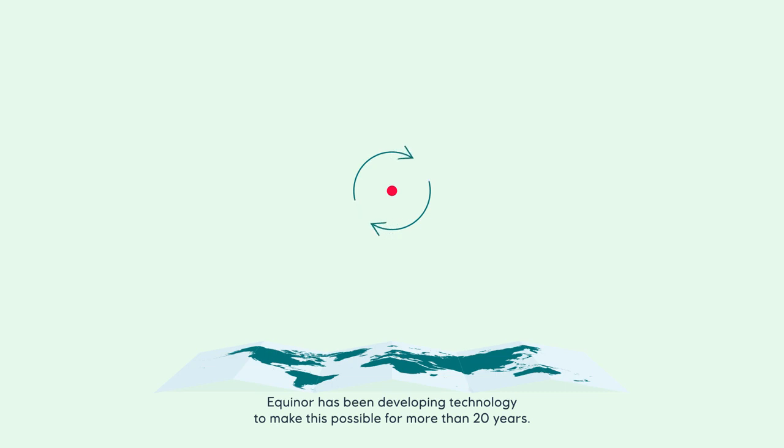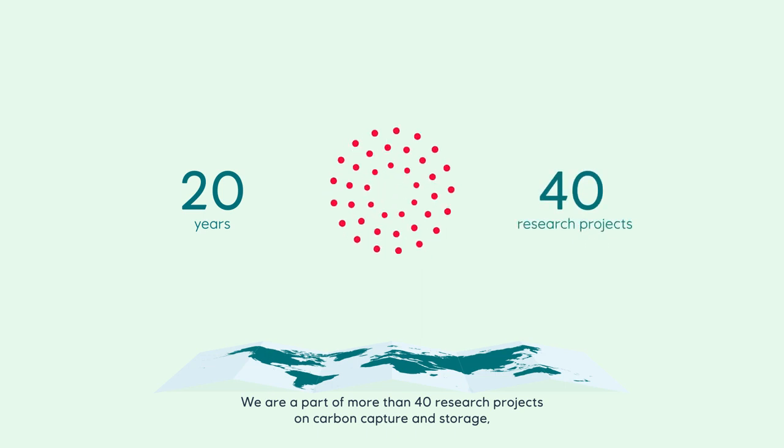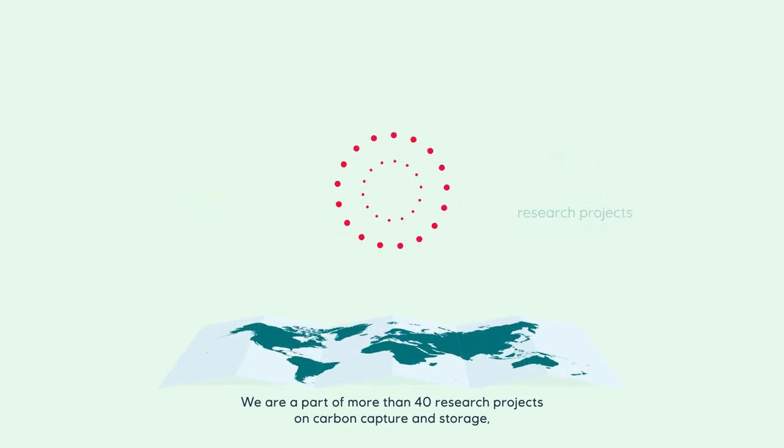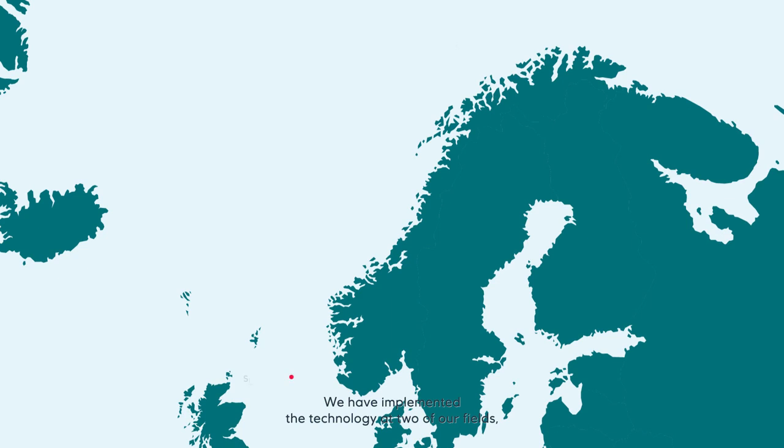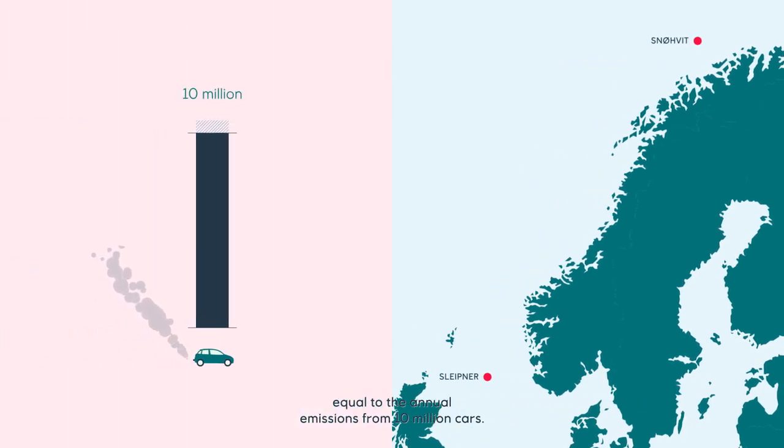Equinor has been developing technology to make this possible for more than 20 years. We are a part of more than 40 research projects on carbon capture and storage. We have implemented the technology at two of our fields, and we have stored CO2 deep below the seabed of the North Sea, equal to the annual emissions from 10 million cars.